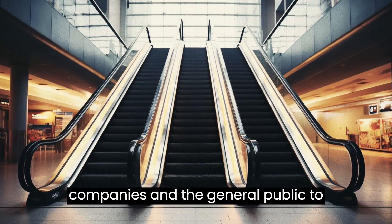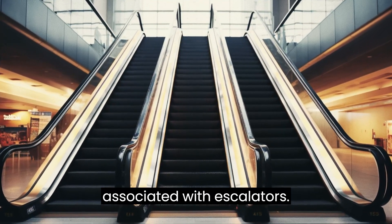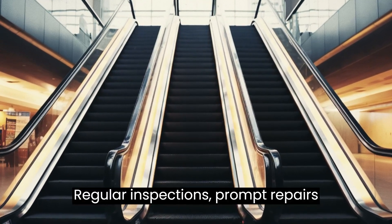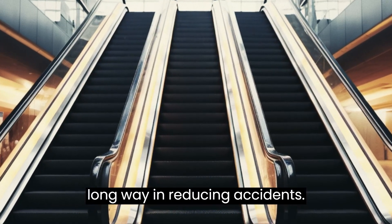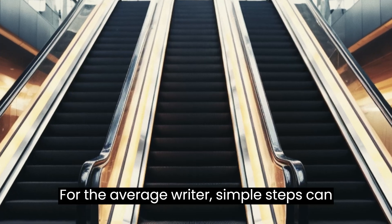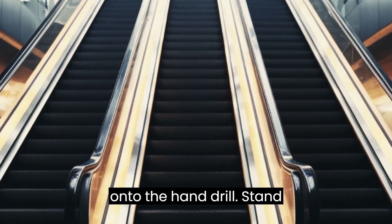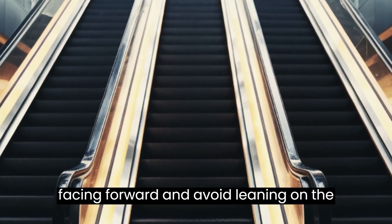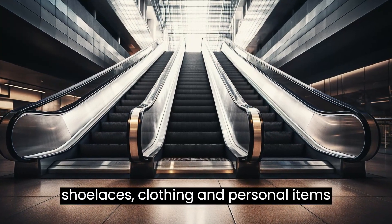It's crucial for both maintenance companies and the general public to recognize the potential dangers associated with escalators. Regular inspections, prompt repairs, and public awareness campaigns can go a long way in reducing accidents. For the average rider, simple steps can ensure safety: always hold onto the handrail, stand facing forward, and avoid leaning on the sides. Ensure shoelaces, clothing, and personal items are secure and not dangling.